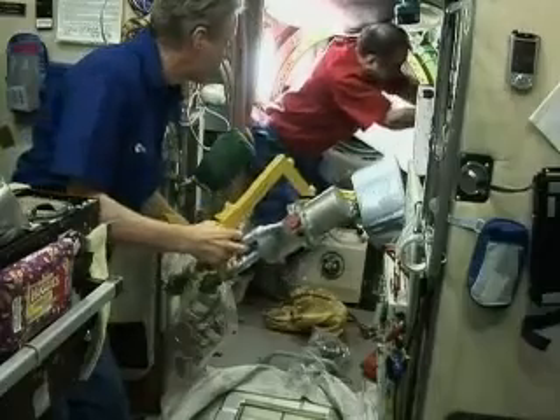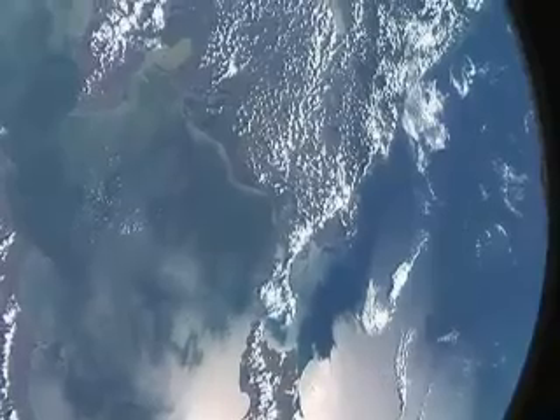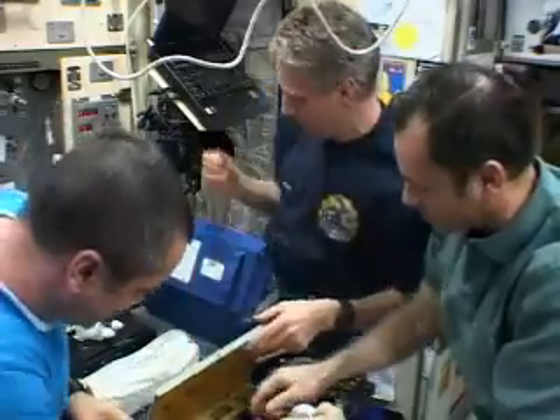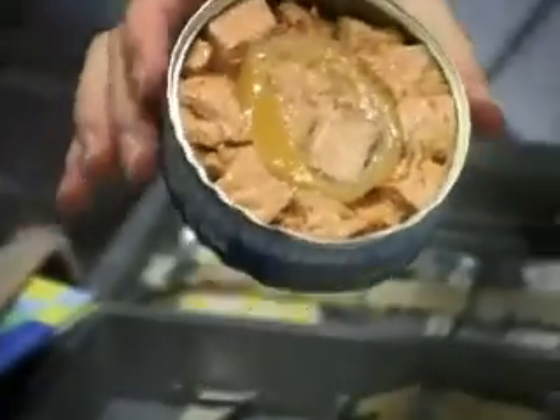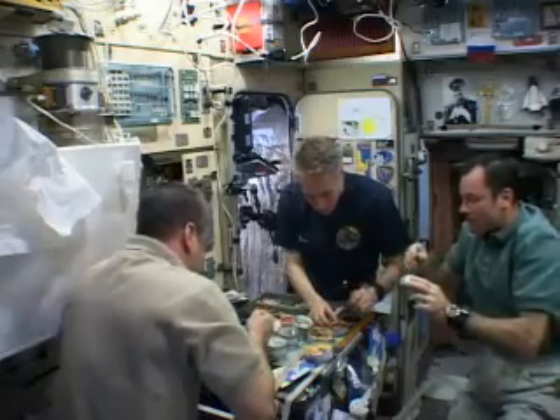Astronauts living in the ISS have everything they need, but apart from the great views, there's little luxury to it. That's why the arrival of some clean t-shirts, a new toothbrush, a tin of their favourite food, or some mail from home, truly lifts the mood of the entire crew.